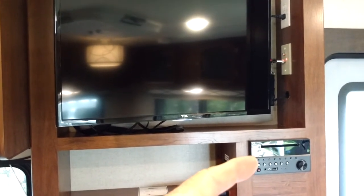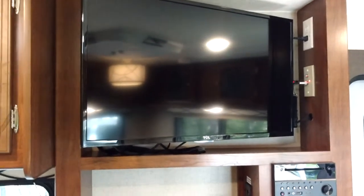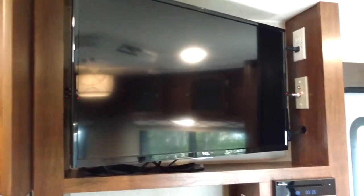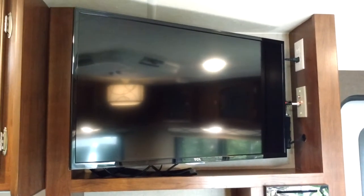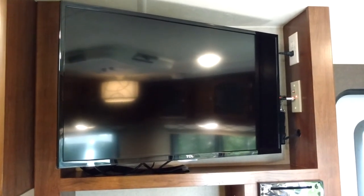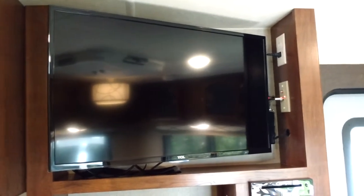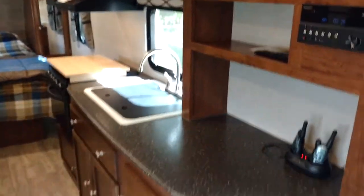The built-in entertainment system is a DVD player with Bluetooth, AM/FM, and CD. I paired it to my phone and it does Bluetooth through the camper speakers. The TV is I think a 32-inch with a digital antenna on top, so for the first time in about 10 years we actually have TV. We haven't had cable or even over-the-air broadcast TV for well over 10 years — we get everything off the internet.